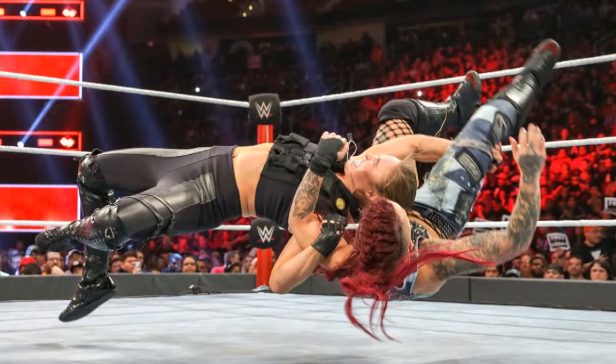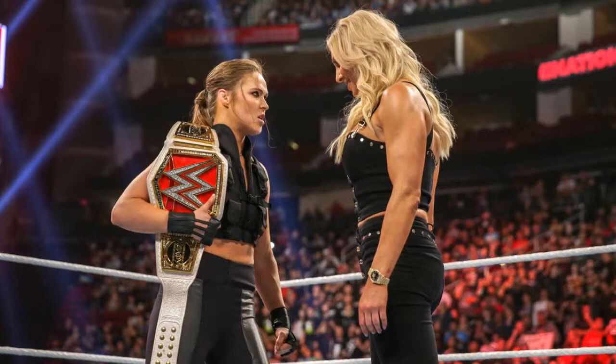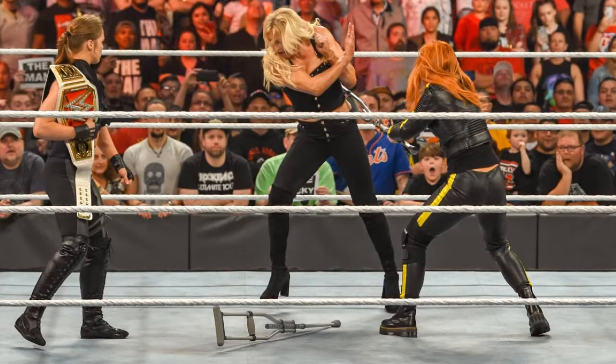Next we have the Raw Women's Championship match between Ronda Rousey and Ruby Riott. This was just a five-star classic — I'm kidding — it ended in less than two minutes with Ronda making Ruby Riott tap out completely. You'd think that was a waste of a match. Ronda looked pretty badass in her Sonya Blade inspired attire since she's voicing her in Mortal Kombat 11. Charlotte was on commentary throughout.